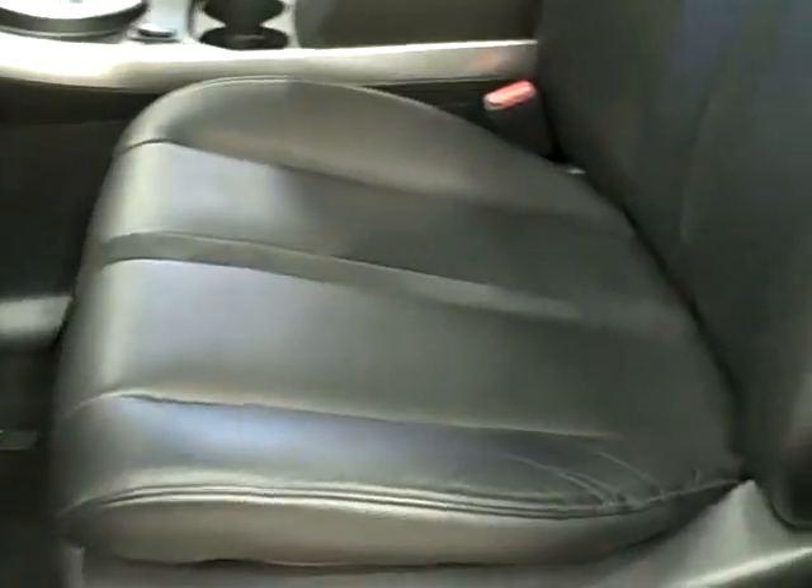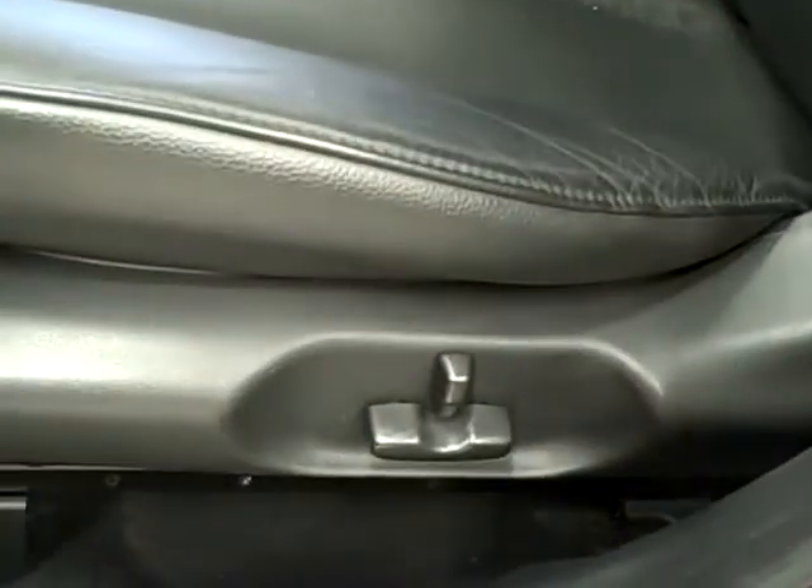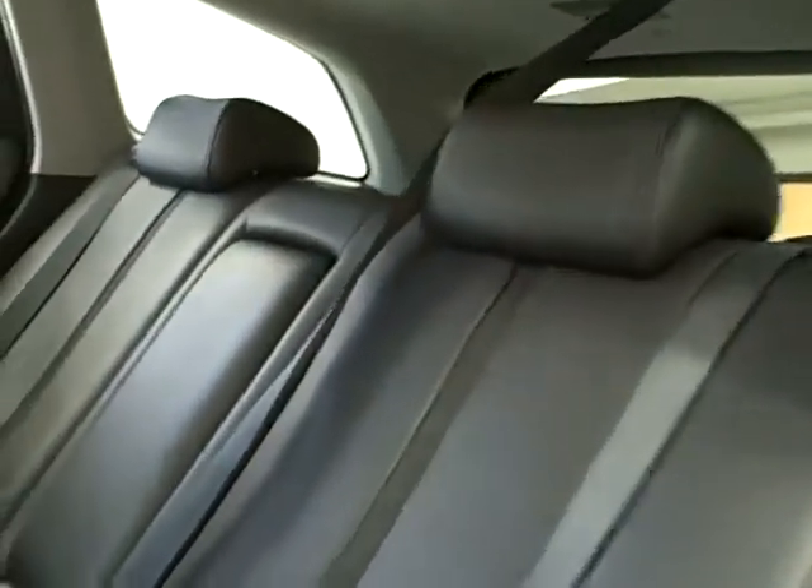The front bucket seats feature heated leather and 8-way power for the driver. The back features a spacious rear seat and a folding center armrest.